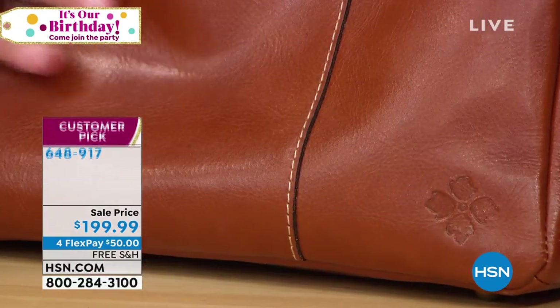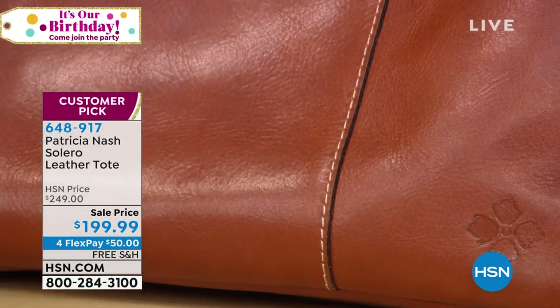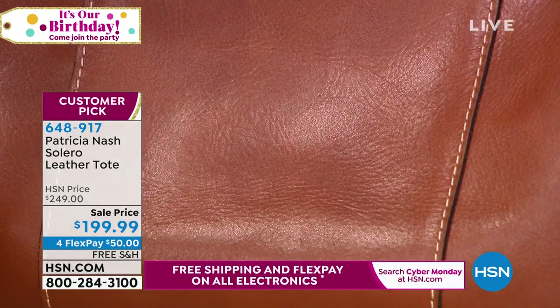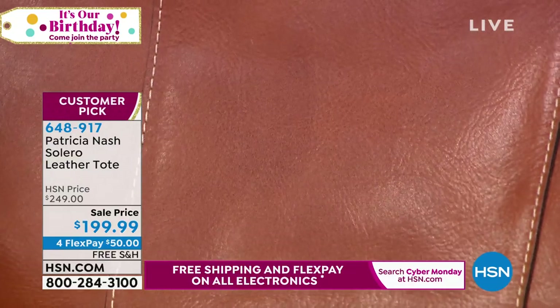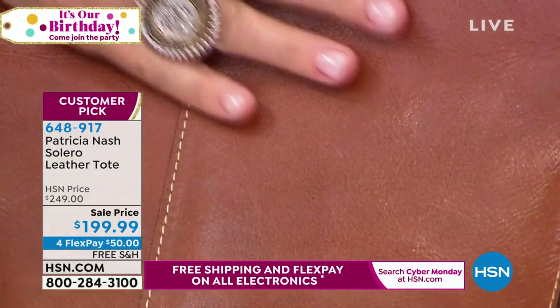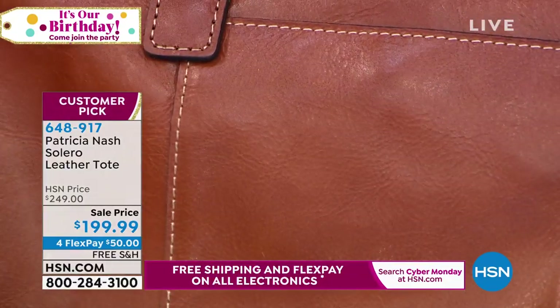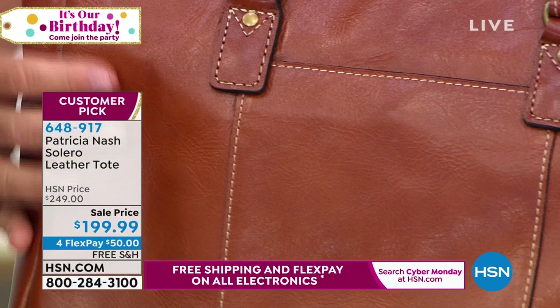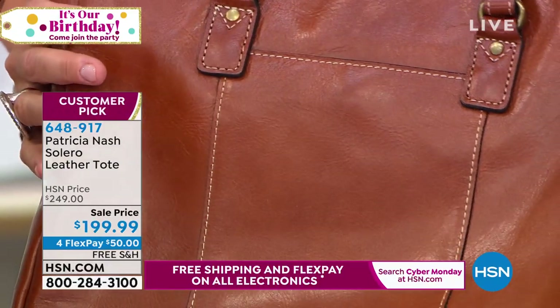Look at how this is actually tanned by the bark of an Italian mimosa tree. Seriously — they have a piece of bark and they grind it all up, put it in these big drums, put the leather in there and it tans it. And gorgeous — you can feel it with your eyes.